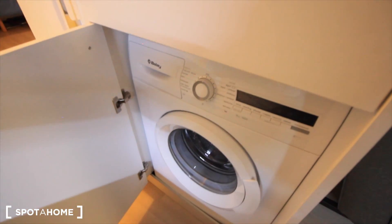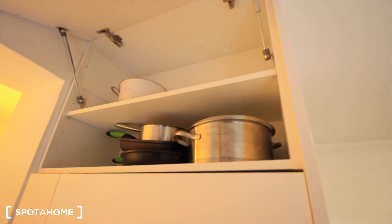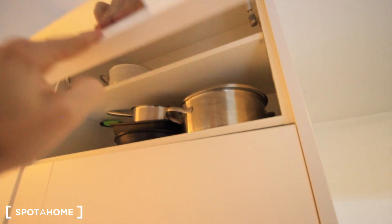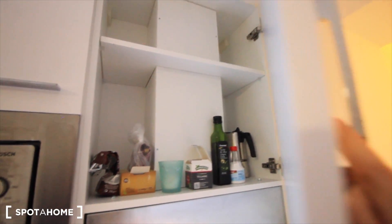Here we have the washing machine and the fridge. And there's more space over there, here there's more space, all the dishes, and more space over here. But here is this extractor.